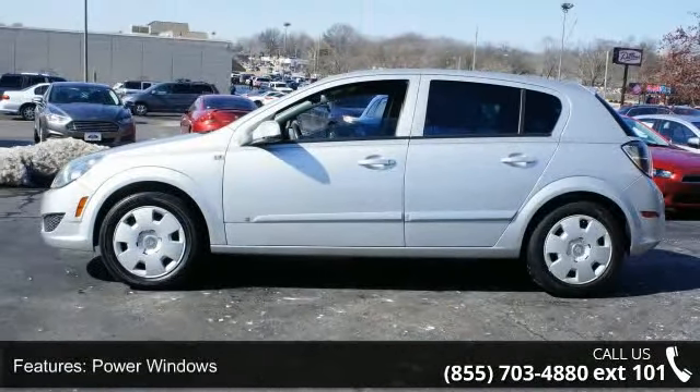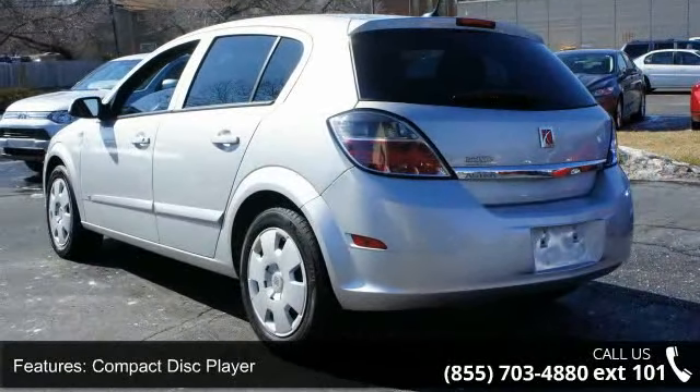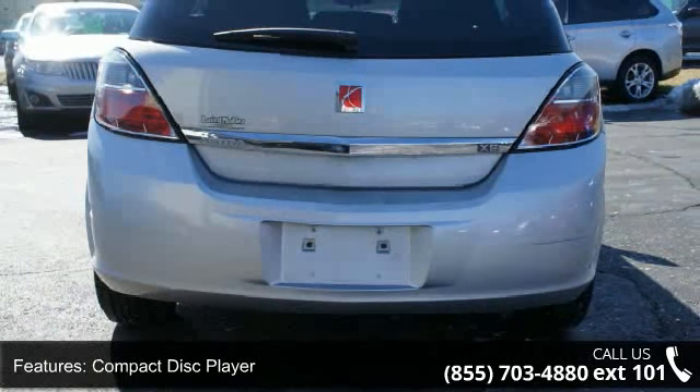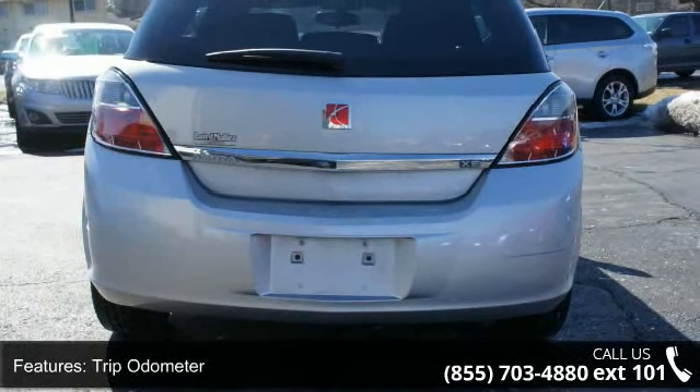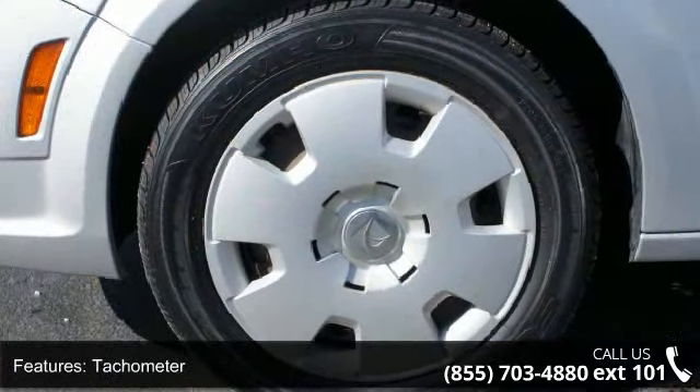This vehicle's top features include power windows, compact disc player, tripodometer, tachometer, air conditioning, tilt steering wheel, tinted glass, front bucket seats, anti-lock braking system, and deluxe wheel covers.